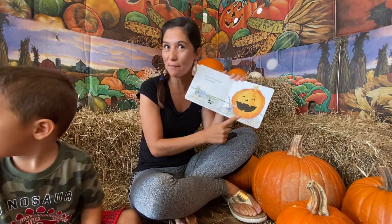Mouse paints a happy face on its pumpkin. Look, it's a happy face. Can you do a happy face? Yes!